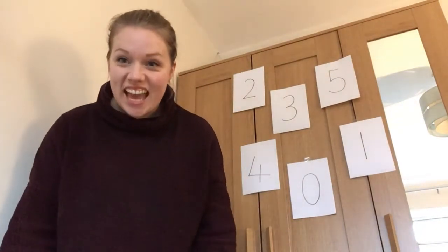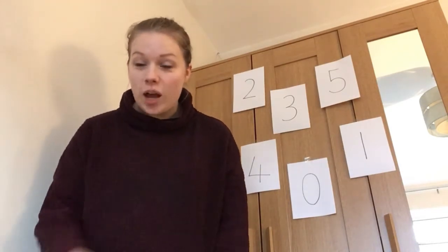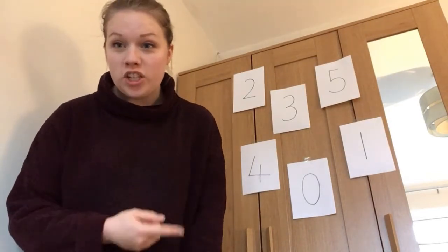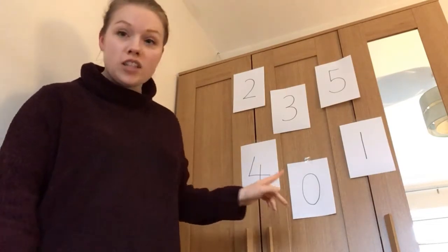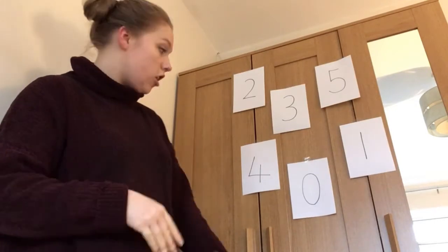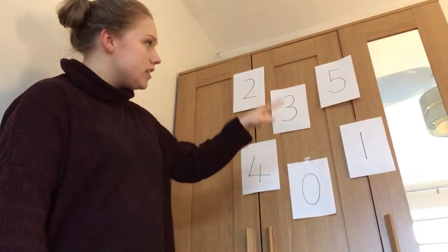Today we're going to play a really exciting game. We're going to play musical numbers. In a minute I'm going to put some music on, and when I stop the music, you've got to help me find a number as quick as you can. You can have a go at doing this at home as well — write some numbers on some paper and stick it up somewhere. You could put it on the fridge, at the back of a chair, but you've got to ask an adult where to put it.